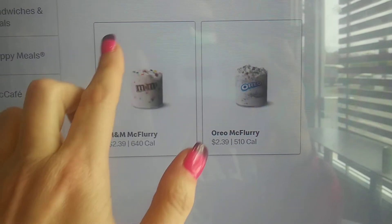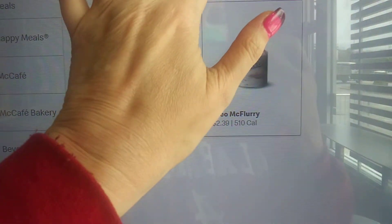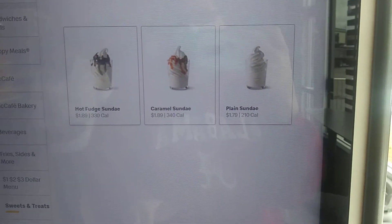Look at the prices. Where's the prices? Where's the hot pies? Apple pies — I don't see it. Here's your shakes. Well, I guess they don't sell hot pies no more.